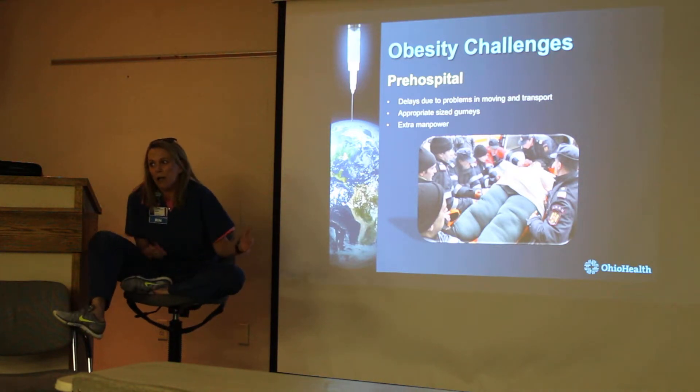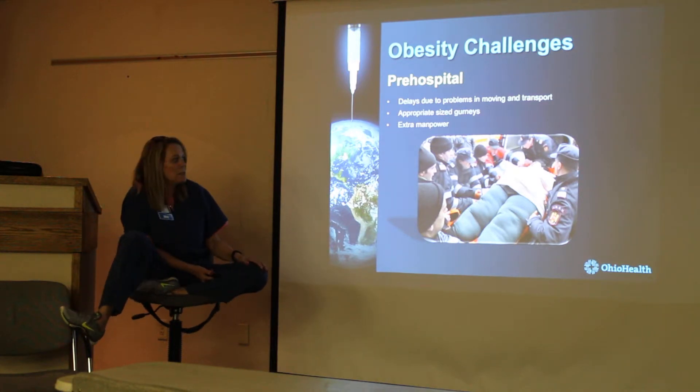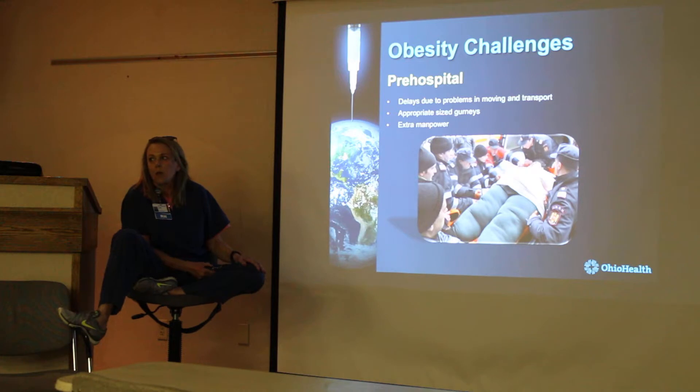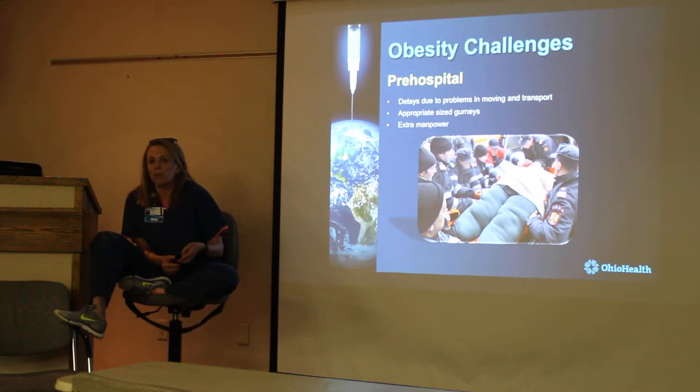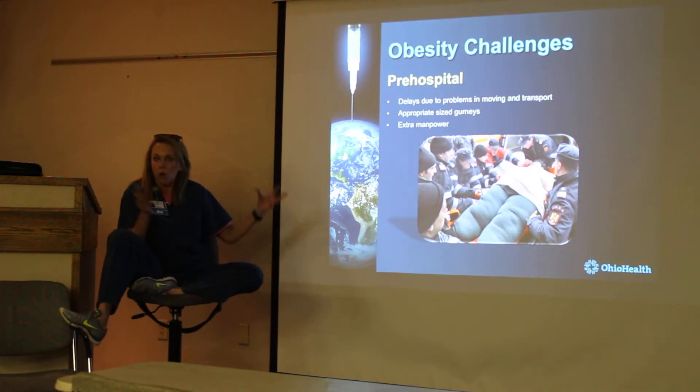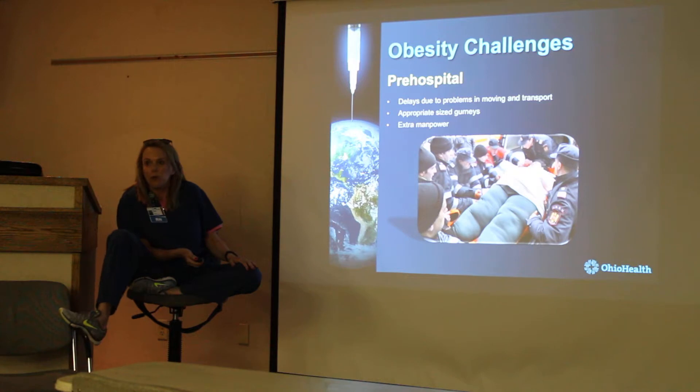Even as wide as that cot is, some patients go over the sides. The biggest thing is the delay — waiting on the appropriate equipment and waiting on the manpower — because a lot of times even a three-man staffed engine isn't going to be enough. It's a challenge mobilizing everything you need to safely move the patient.